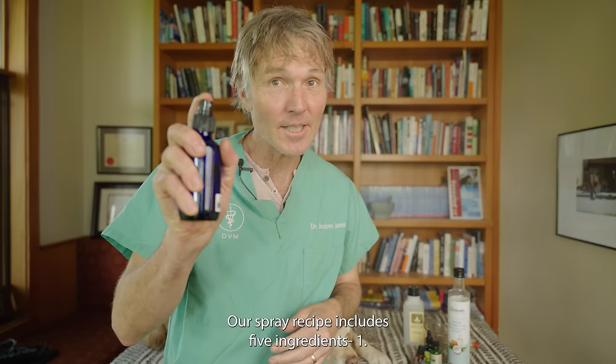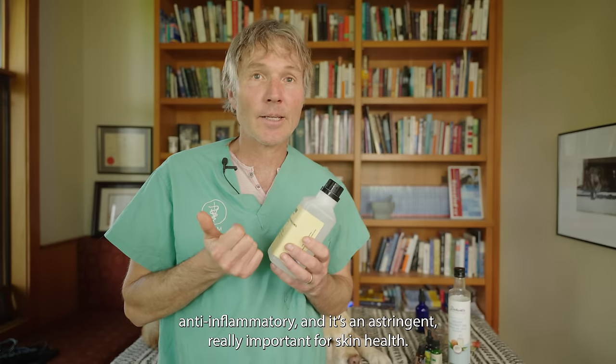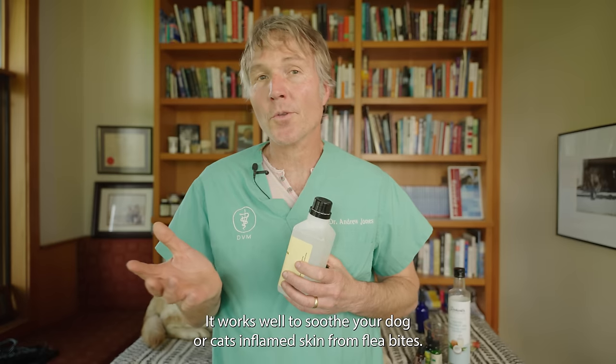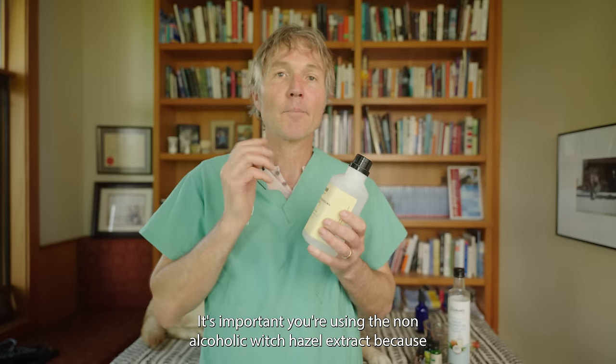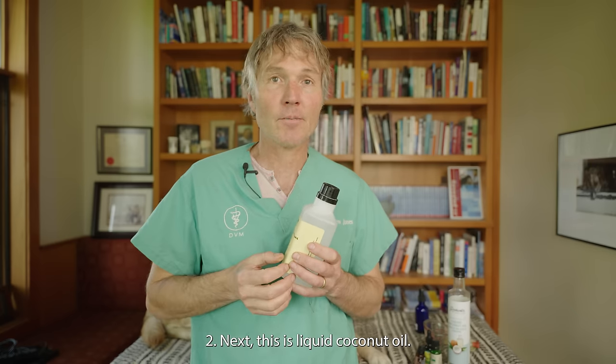Our spray recipe includes five ingredients. Non-alcoholic witch hazel extract is a great natural anti-inflammatory and astringent, really important for skin health. It can soothe your dog or cat's inflamed skin from flea bites. It's important you use the non-alcoholic version, because the alcohol can be really irritating and painful if the skin is damaged.